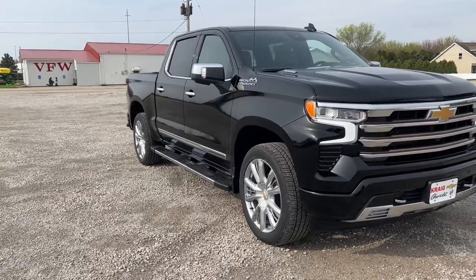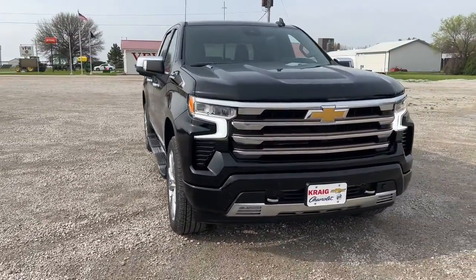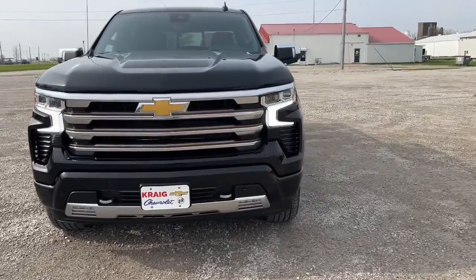Looking for your dream car? It could be the 2022 Chevrolet Silverado 1500.